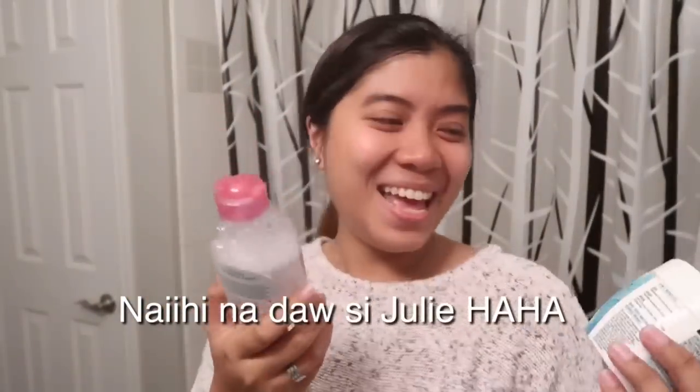Bakit maganda tong Garnier sa akin? Kaya itinay ko na bumili ng same brand. Pero, hindi siya nag-work para sa akin. Parang nagkahayos, nagkaka-tuldok-tuldok ako. Tapos ang init niya sa mukha.